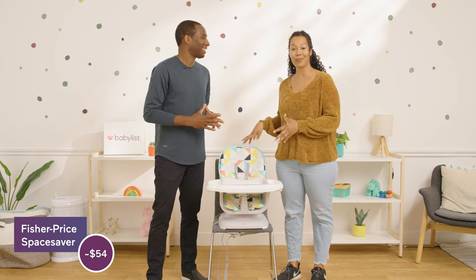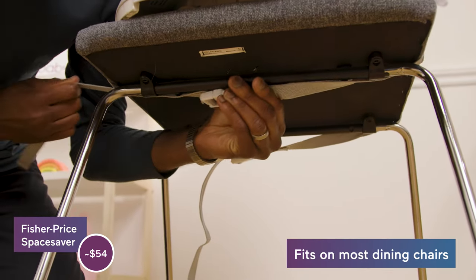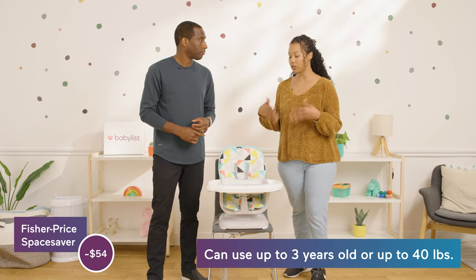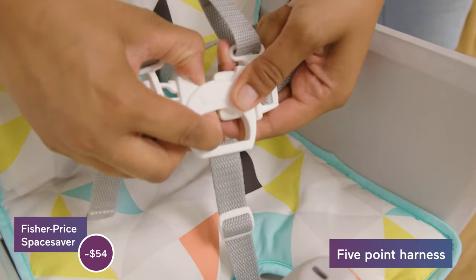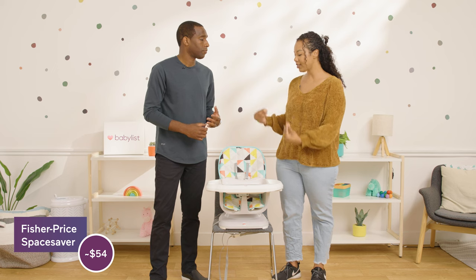Next up on our list, we have the Fisher-Price Space Saver at $54. This one's nice because it virtually takes up no extra space — it just clicks onto one of your dining room chairs. You can use it from infancy because it reclines, and then up until about three years old or 40 pounds, whichever comes first. The tray easily comes off and also stores behind the seat for easy storage. You can toss the tray into the dishwasher or remove the fabric — it's machine washable, so it's pretty easy to clean. There are a lot of little divots, so that might be a little more difficult if food dries. It is also a five-point harness, and this one turns into a booster, which is nice if you want it to grow with baby.